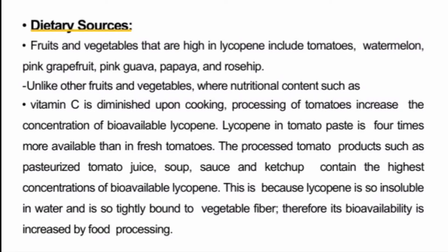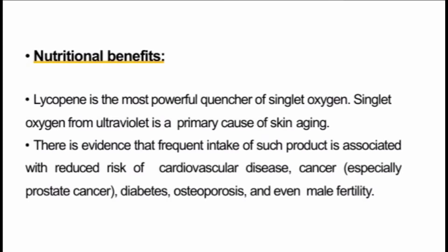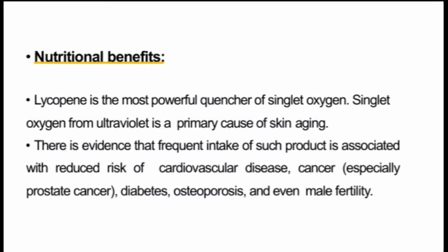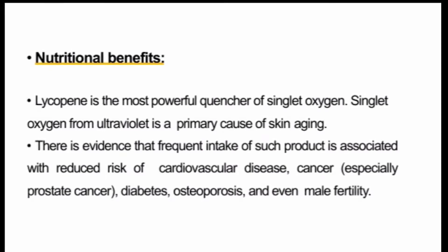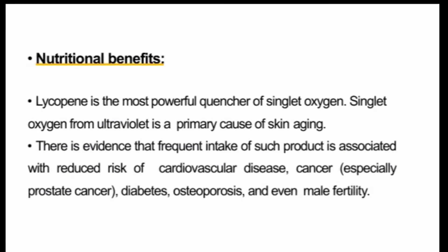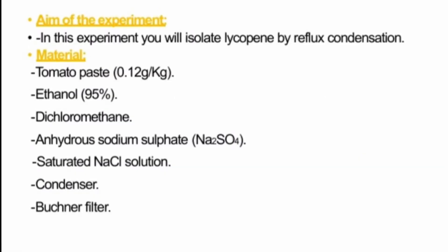Lycopene is the most powerful quencher of singlet oxygen. Singlet oxygen from ultraviolet light is a primary cause of skin aging. Lycopene can neutralize free radicals of oxygen, which can slow down the aging process. Using lycopene also helps reduce the risk of heart disease, cancer, and diabetes.